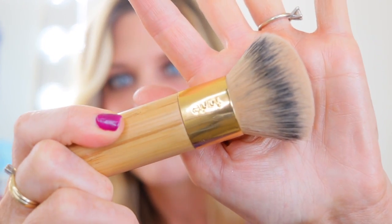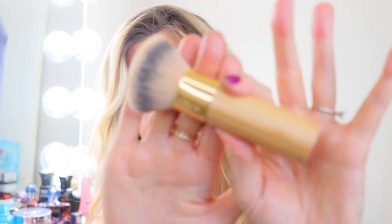The other Tarte top is their foundation brush, which I've had in my collection for years. If you're looking for a brush to buff in liquid foundation, this is so good. It's the right amount of density, buffs incredibly quickly, cleans up well — just a beautiful brush from Tarte.